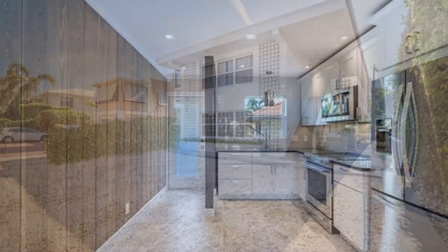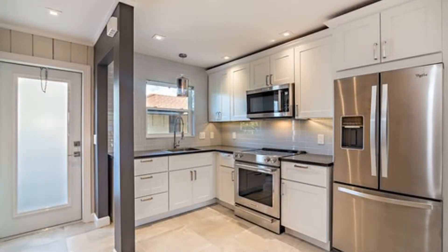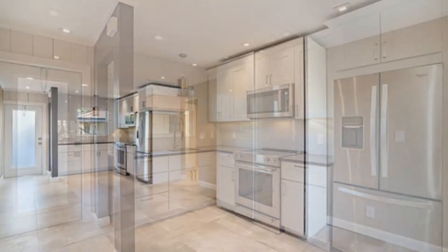This breathtaking one-bedroom and one-bathroom apartment unit has features you will surely love. The beautiful kitchen is equipped with stainless steel appliances and sufficient cabinet storage and counter space.